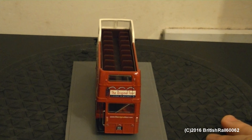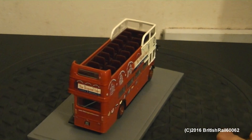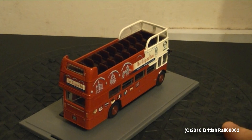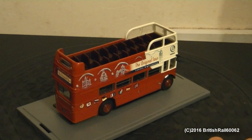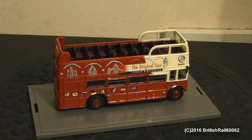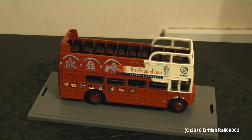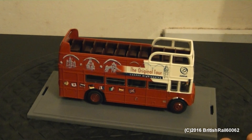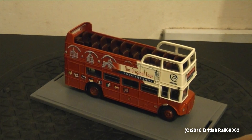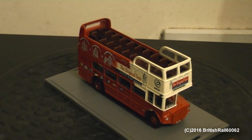Very nicely detailed, just like the standard version that I covered in the previous video. The interior is quite nice as well, so that's a good thing. The model does have flush glazing, as well as glazed headlights, freewheeling wheels, an etched window wiper on the driver's half cab, and also many other nice features of this model bus.